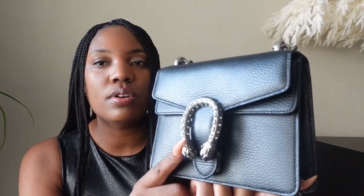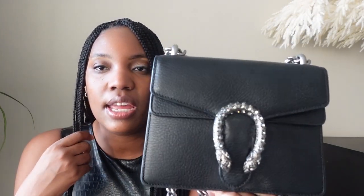This next bag is my absolute favorite in my entire collection — the Gucci Dionysus in the mini size. It has black leather with Swarovski crystals in a tiger head clasp. I did not expect this bag to become my favorite when I purchased it, but I love it. It's so practical because of the color of the strap — it's not a really shiny silver metal — and the pebbled leather gives it a more casual look.